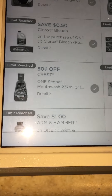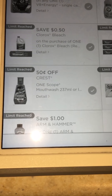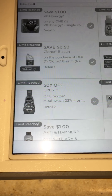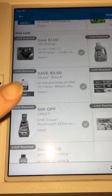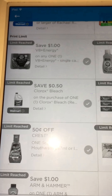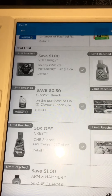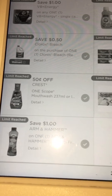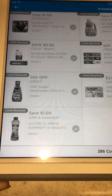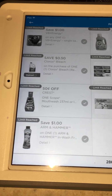If you're going to do the Crest Scope mouthwash deal this week at CVS, you'll need to print at least one of these Crest $0.50 coupons. There is also a regular Clorox Bleach $0.50 coupon. And there is an Arm & Hammer Inwash Fragrance Scent Booster $1 Off coupon — the limit on that one is $2.